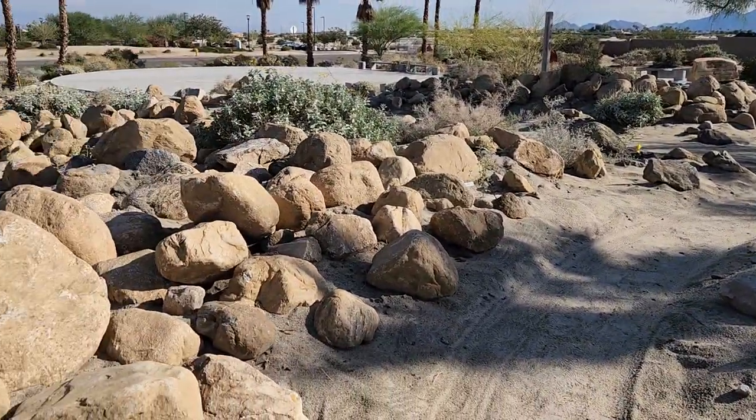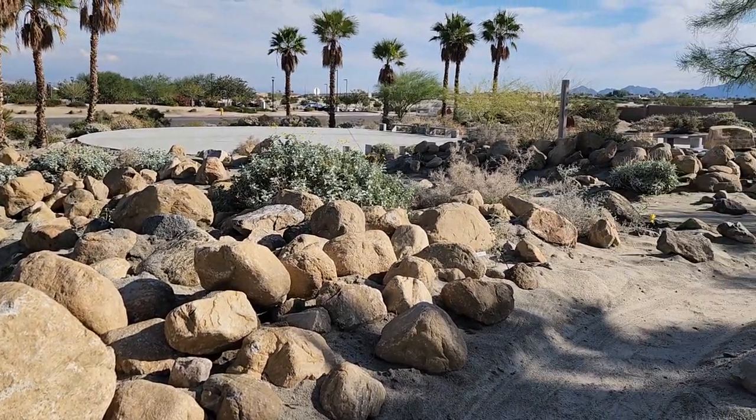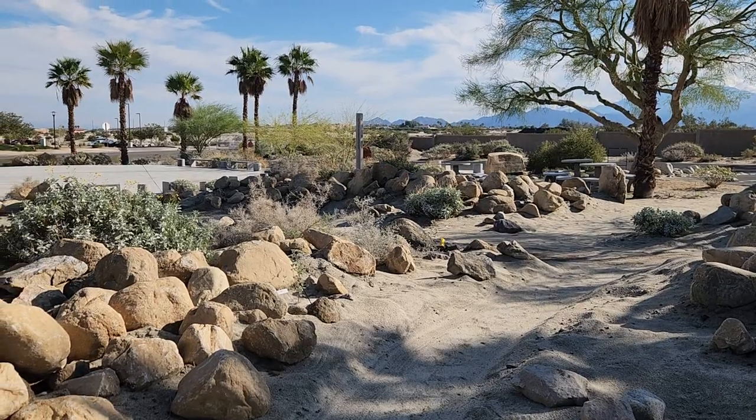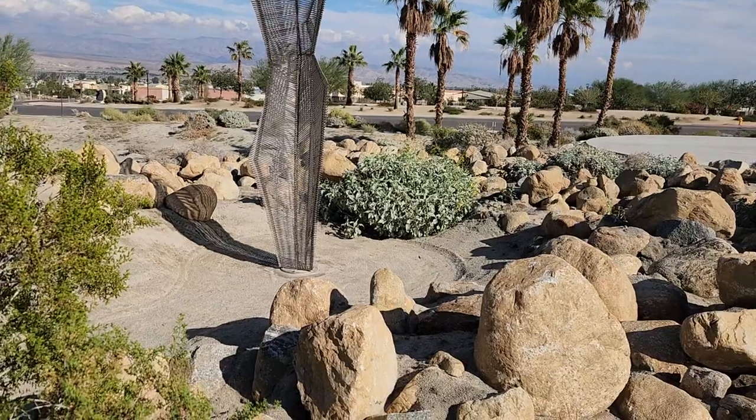Overall the look and feel of the garden is really quite beautiful. You can see it connects to the picnic area over there and the peace pole and the labyrinth. And again Jean's really nice art.